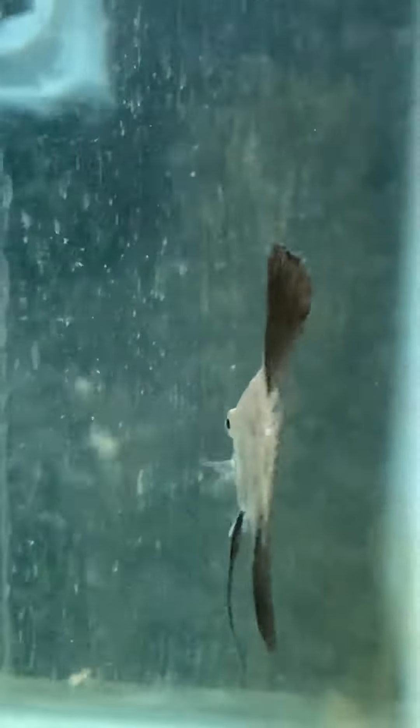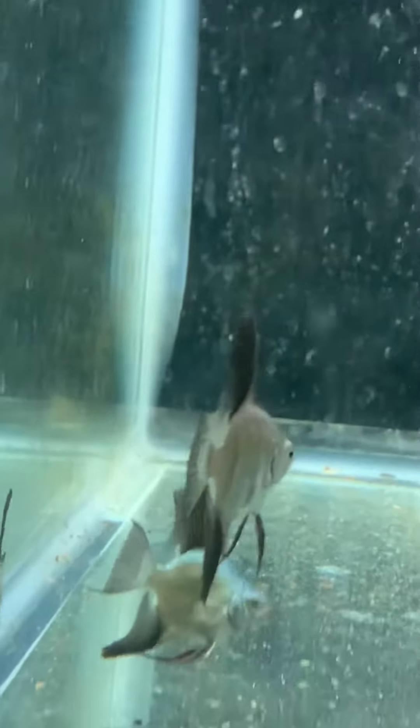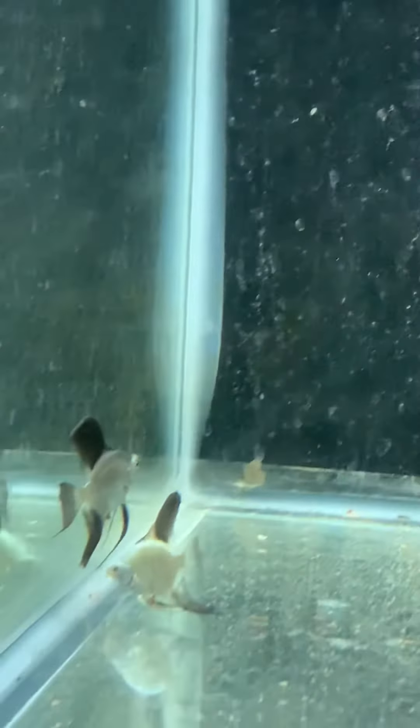I just wanted to do a quick highlight of them since I've had them for a few days and all looks well. I'm going to be moving them into my 44-gallon tank soon — give them a few more weeks in here and we'll see how they do.